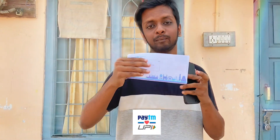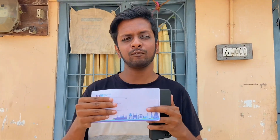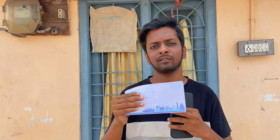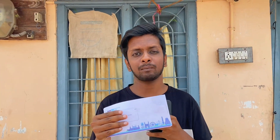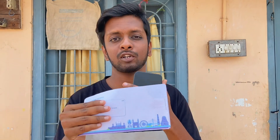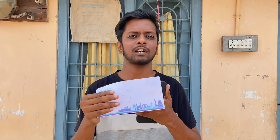So guys, this is Paytm's KYC letter. After completing the video of Paytm's KYC letter, there are a lot of questions about this — how many days we can deliver this letter, does the person call us or not, how can we verify this letter, and how long the KYC will be completed if this letter is received. So let's start the video.